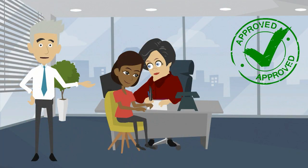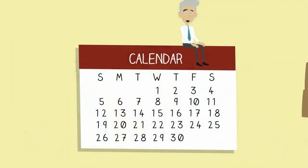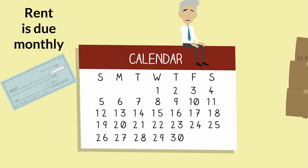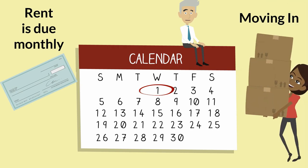Once approved, you will be given a lease agreement that both you and the landlord will sign. Leases are agreements in writing that will usually last one year and can usually be extended if you decide to stay longer. Rent payments are due monthly, usually at the beginning of the month, and move-in dates are typically scheduled for the beginning of the month as well.